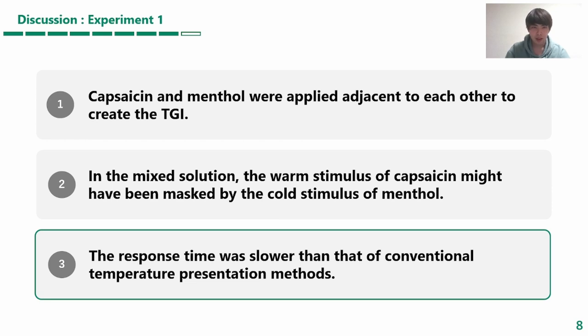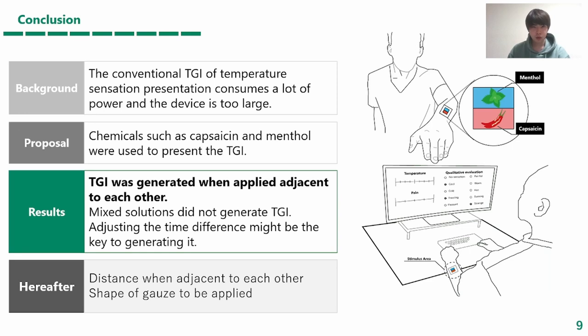We must note that the time response may be slower than previous methods. In conclusion, unlike previous TGI, we can present thermal grill illusion using only chemicals. This may enable low energy and compact pain presentation.